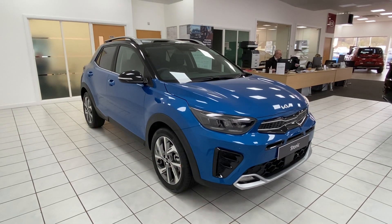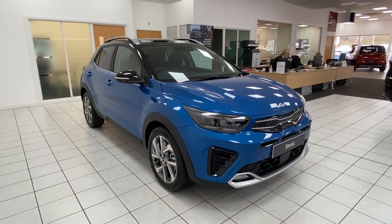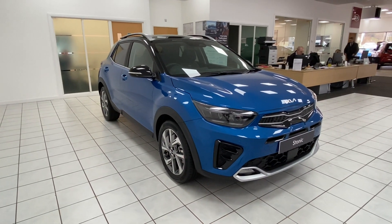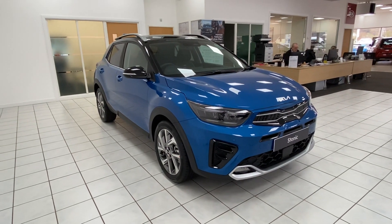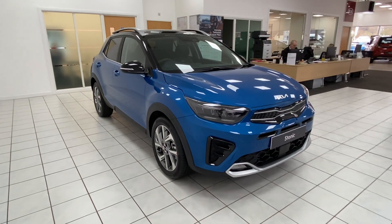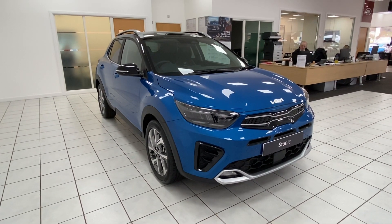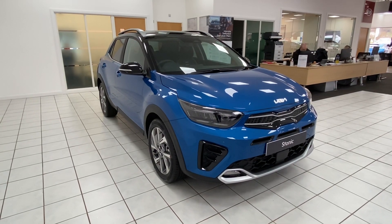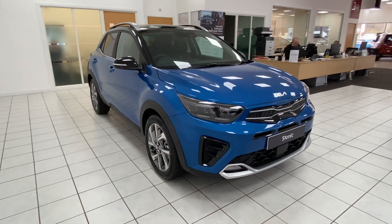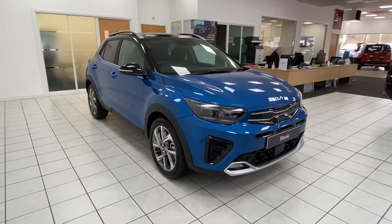Hello and welcome to JT Hughes and Newtown Kia. Today we are looking around the new Kia Stonic GT Line S. This Stonic comes in a range of specifications: GT Line 2, GT Line Quantum 3, and a GT Line S. This particular model is a GT Line S — a one litre turbo petrol with mild hybrid technology, giving a combined fuel consumption of 50.4 miles per gallon.